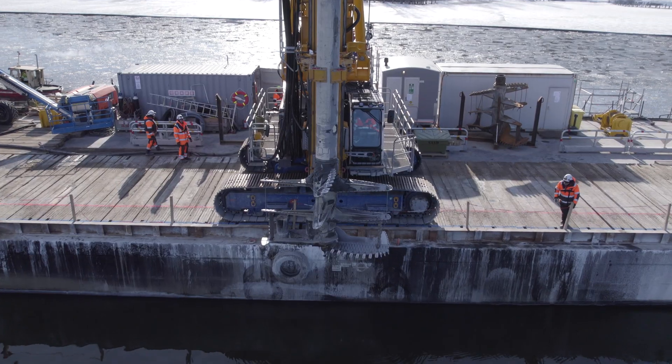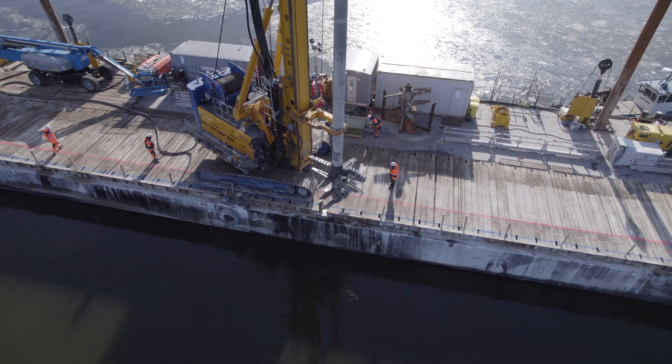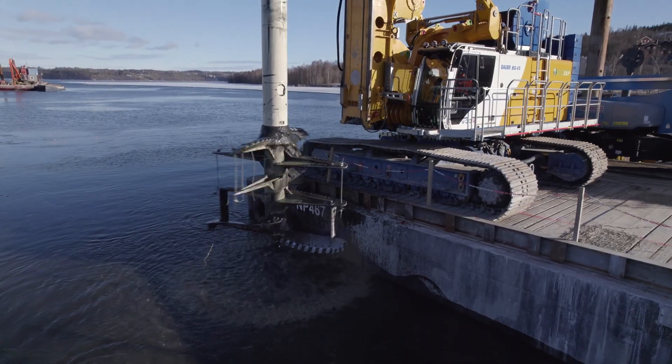Our special highlight of this project is the use of the largest DSM mixing tool ever used on a construction site of Bauer Specialty Bau worldwide, and this with a diameter of 3 meters.